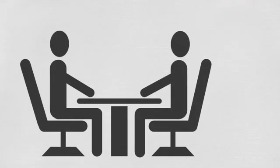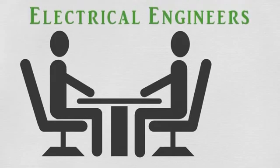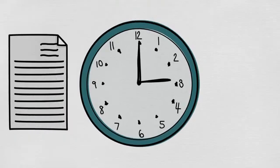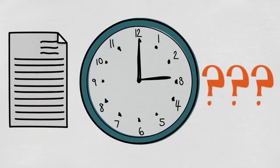In today's video we will discuss the interviews conducted for electrical engineers to join Merchant Navy. Since the interview format is the same as shown in the last video, without wasting your time I'll come down to the questions asked in the interview.